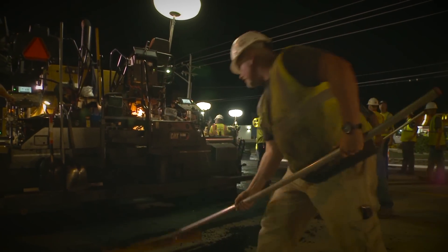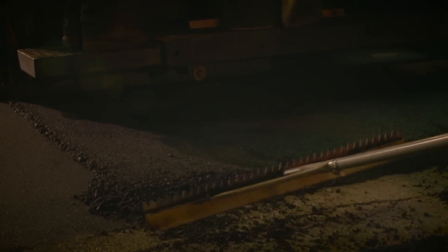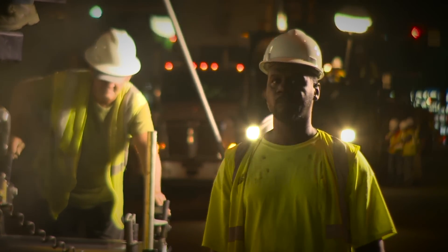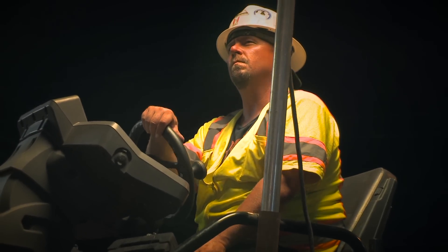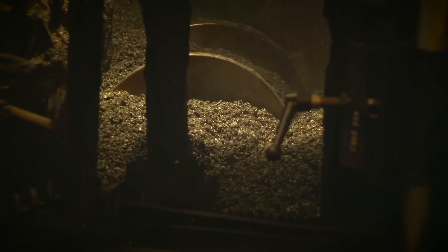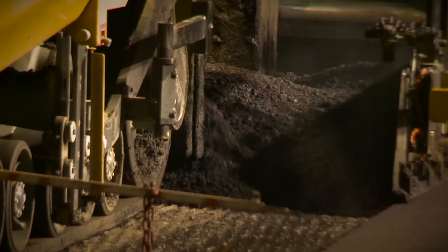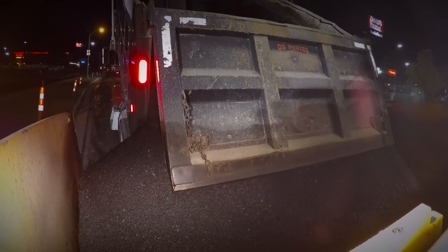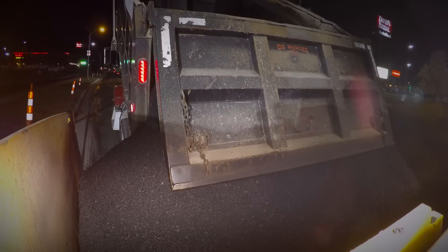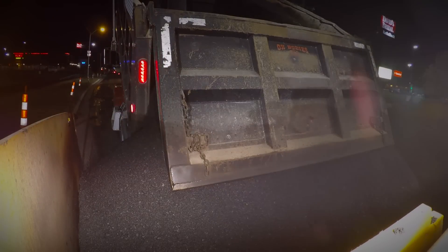We're going to pull the turn lanes here first before we shut the road down. When we shut the road down at nine o'clock, we're going to line four pavers up and cover from curb to curb and pave about seven blocks tonight. We've got about 5,000 ton of mix to put down tonight. Typically with one crew that's three to four nights of paving. We're just going to truck dump directly into the paver tonight with about 40 trucks running — trying to make a four day job into a one day job.